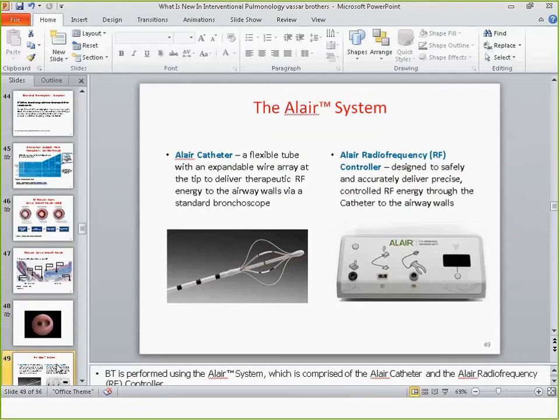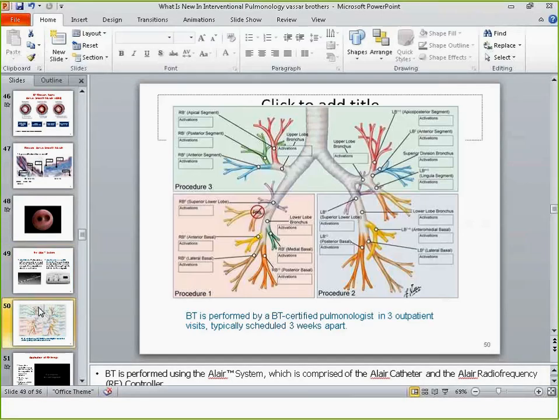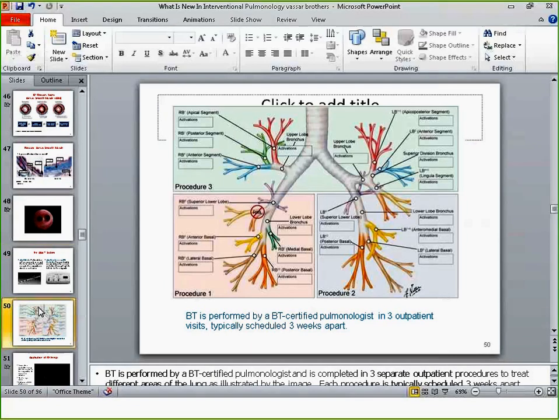Bronchial thermoplasty is conducted using a catheter that fits through a 2.0 millimeter working channel, so a diagnostic bronchoscope is used. The catheter is attached to a generator that delivers heat — you heat up the airway to about 60 degrees Celsius. After 10 seconds of heat delivery, the generator automatically cuts off so you cannot overheat the airway. The procedure is performed in three separate sessions: right lower lobe, then left lower lobe, then upper lobes bilaterally. The right middle lobe is excluded from treatment.